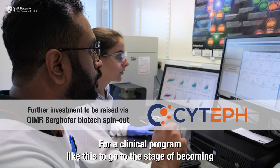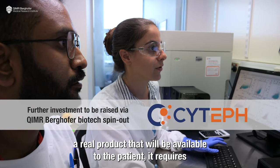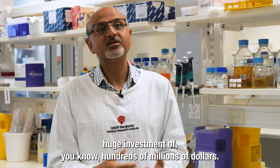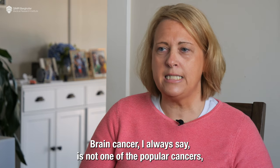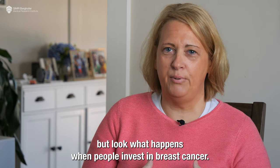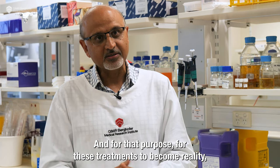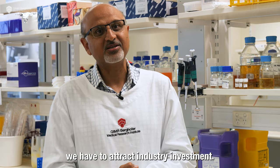For a clinical program like this to go to the stage of becoming a real product available to the patient, it requires huge investment of hundreds of millions of dollars. Brain cancer is not one of the popular cancers, but look what happens when people invest in breast cancer — look at the survival rates now. For this treatment to become reality, we have to attract industry investment.